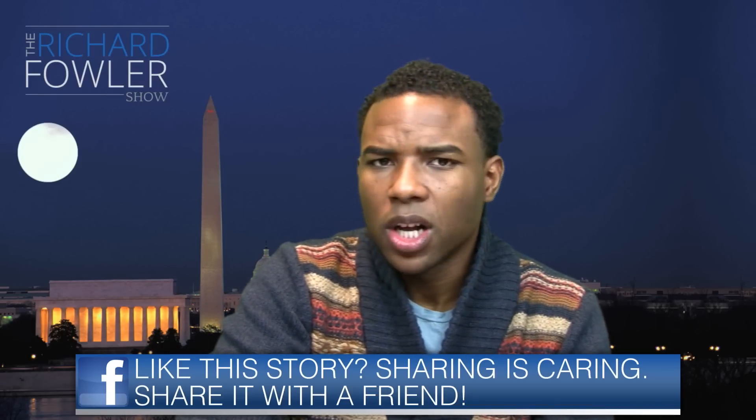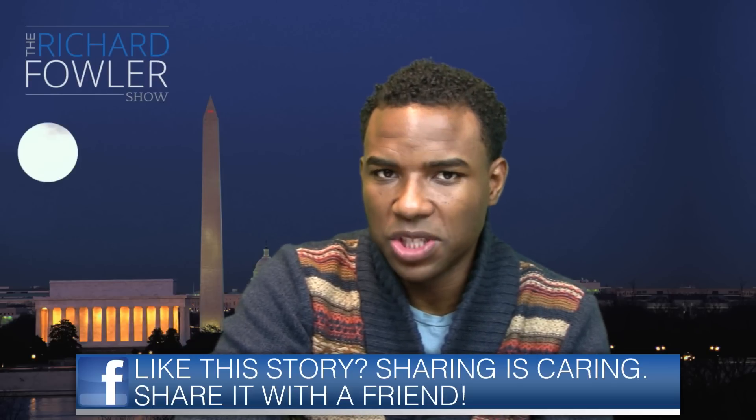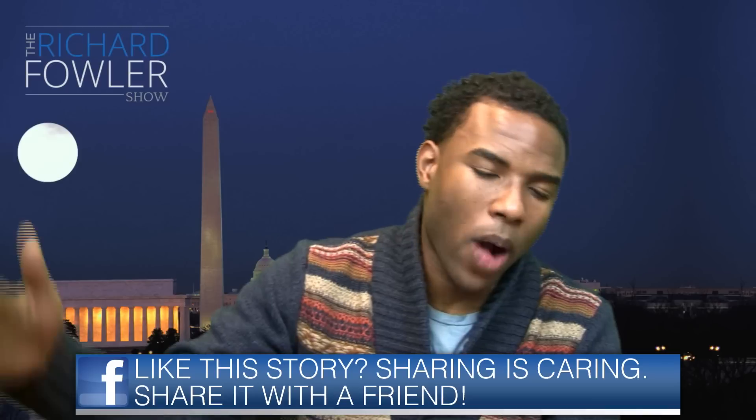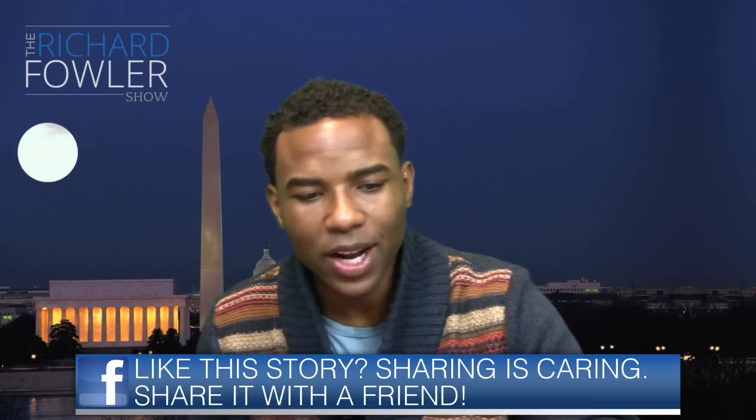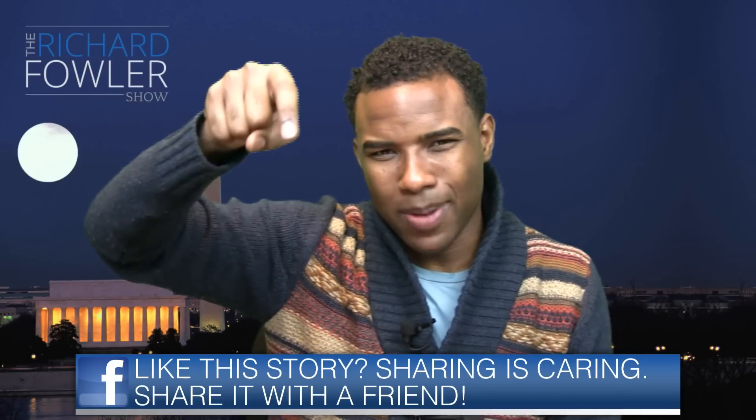Do me a favor — go ahead and check out our YouTube channel at www.youtube.com/Fowler. We give you five videos each and every day for your viewing entertainment. If you're watching us on radio, go to the website. If you're on YouTube, there's a subscribe button right below — go ahead and click that. We're at 5,000 subscribers, thanks to Fowler Nation.